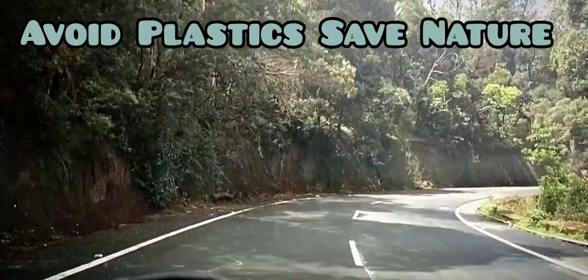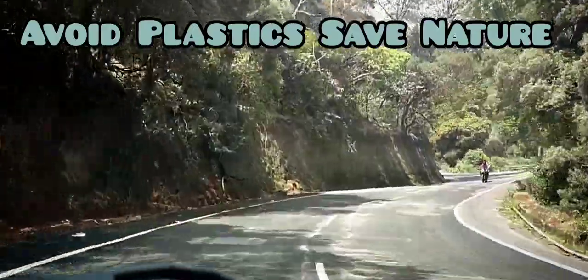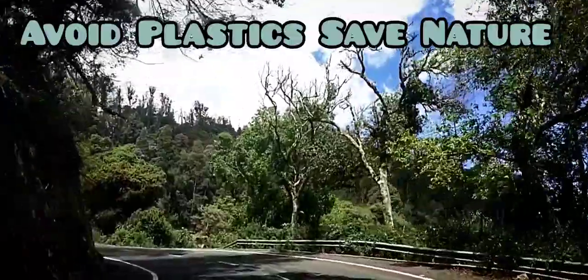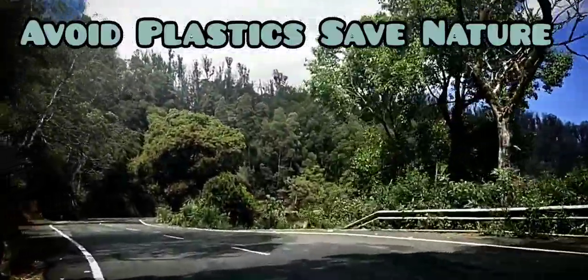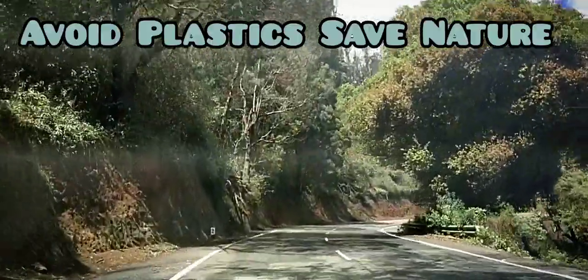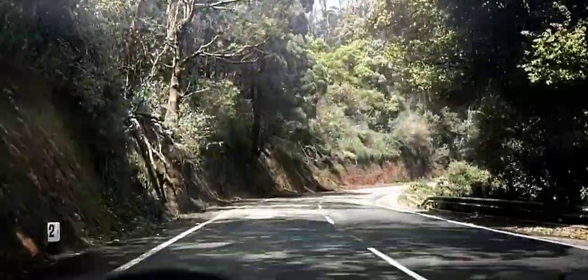Needle Rock Viewpoint is also called Suji Malai or Usi Malai, names derived from Malayalam and Tamil languages respectively. It got the name Needle Rock Viewpoint because it is conical in shape.